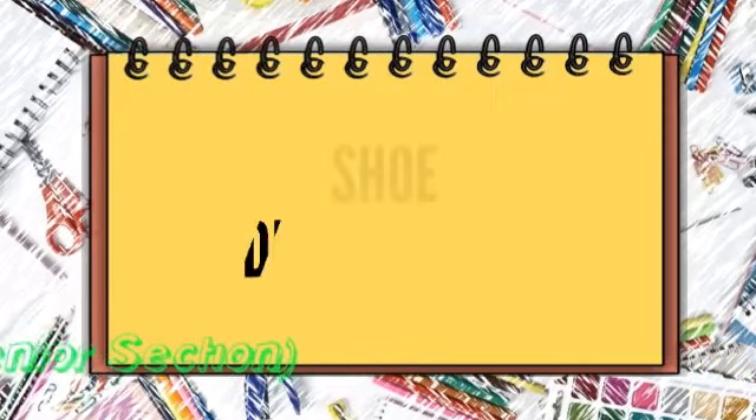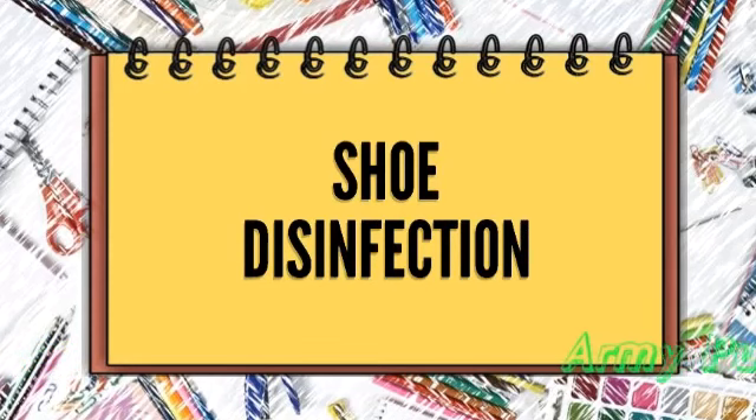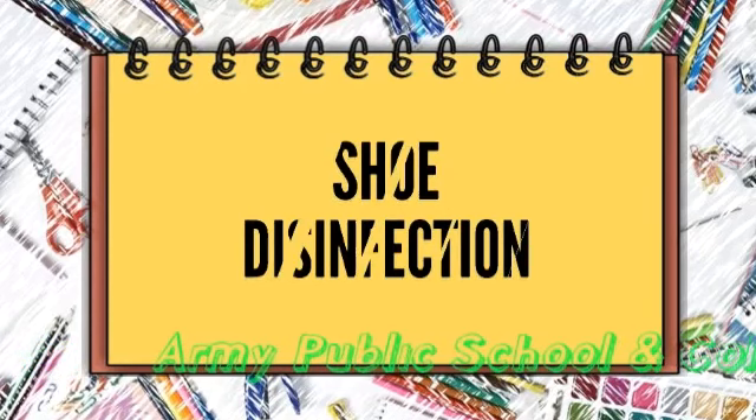An important measure to disinfect students is to walk them through the shoe disinfection tray.